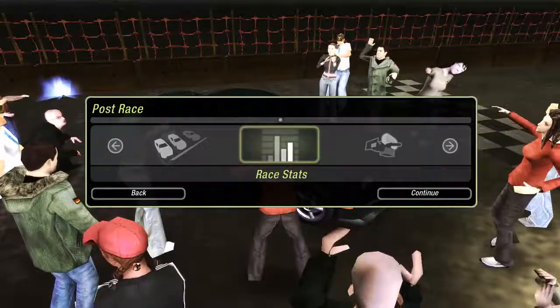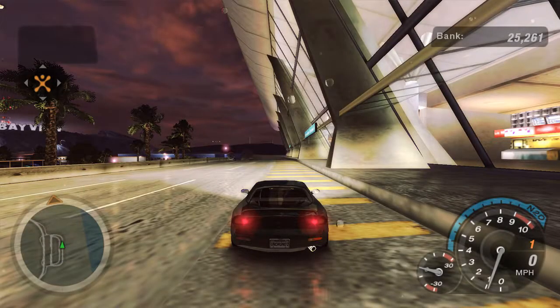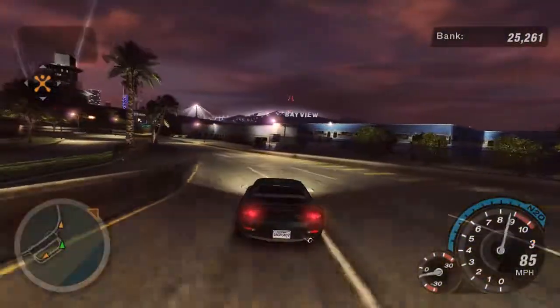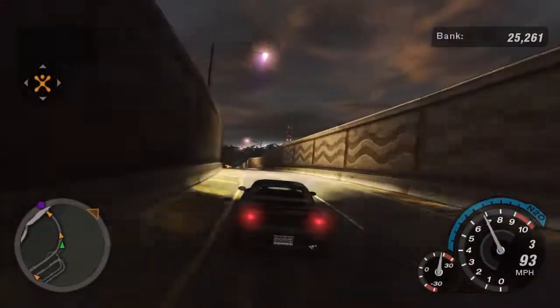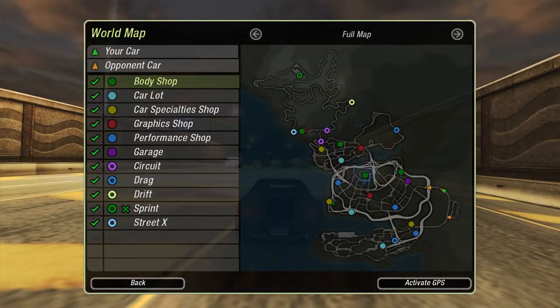Finished second — what a race. We've got new rims! We've got two circuits, two drags, one drift, two sprints — one of which is sponsored and one Street X. I'd like to see how this does with tires on as well.